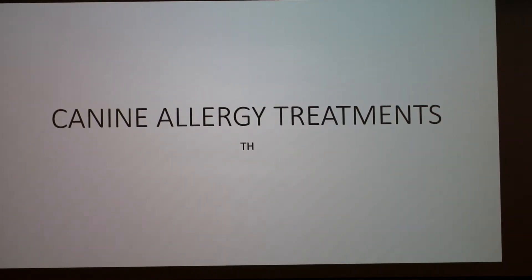I'm going to be talking about canine allergy treatments since a lot of dogs have allergies. There are four common types of allergies: flea, food, contact, and environmental.